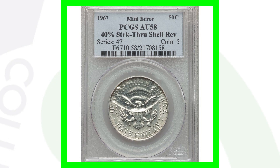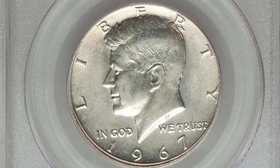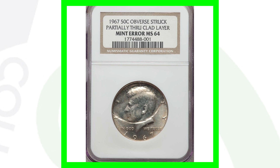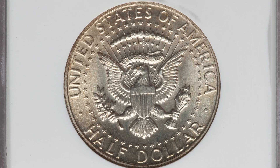Here is a 1967 that has a strike through on the reverse of the coin — it looks very normal on the obverse. Graded by PCGS at AU58, this coin ended up selling for a little over $100. This next coin is kind of opposite — it's struck through on the obverse, not the reverse, partially through the clad layer. Graded at Mint State 64 by NGC, this coin sold for $150.